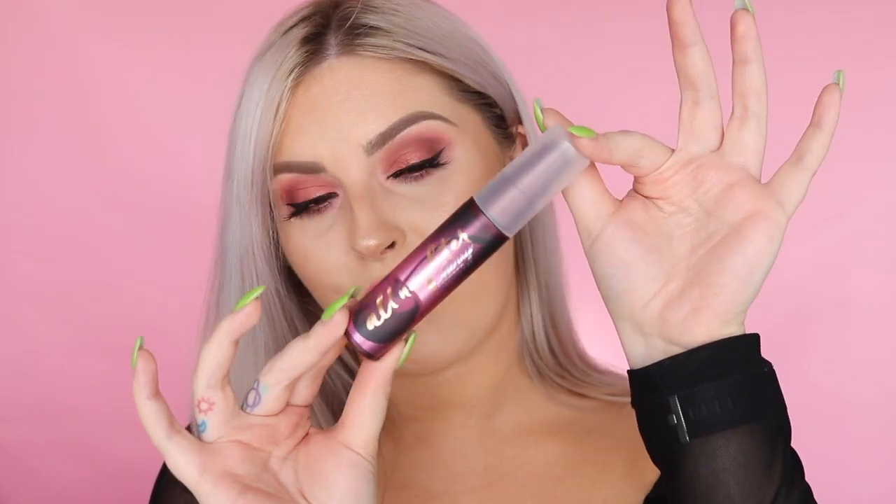The last item in the collection is the All Nighter setting spray in a travel size, and it's cherry scented. I know a lot of us hate cherry-scented things, but when I sprayed this for the first time I was so happy — it does not smell like fake cherry lip gloss. It smells fruity and fresh, nothing like that classic cherry lip gloss sitting in your mom's bathroom drawer for 12 years.